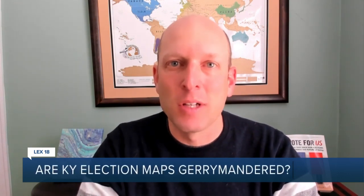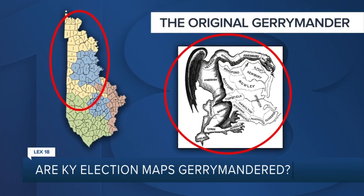Yes, the maps are really that bad. They're pretty extreme partisan gerrymanders. The politicians here chose their voters instead of the other way around. And why it matters is because it skews representation.